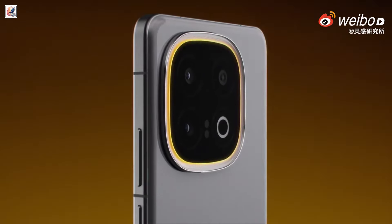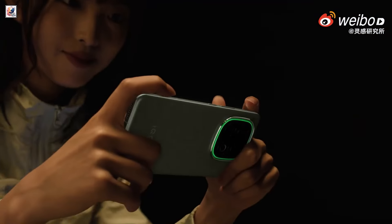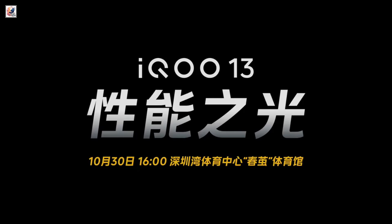The iQOO 13 is set to launch in China on October 30th, and will be launching in India on December 5th.